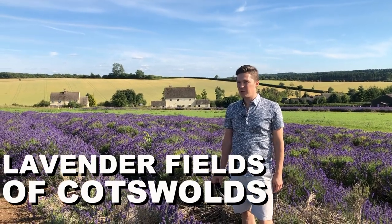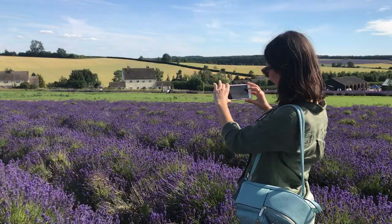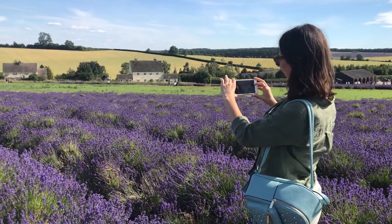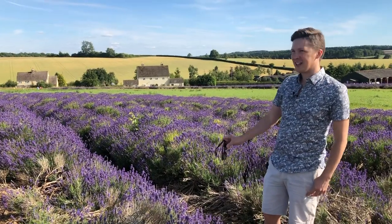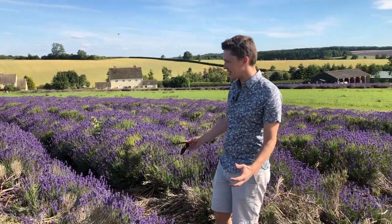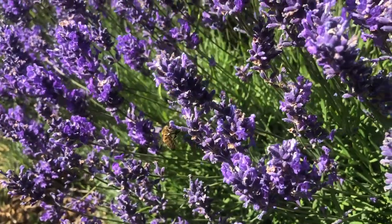We're in the lavender fields of Cotswolds. Who would have thought? It's the Instagram Central. Everyone is taking pictures here and it's absolutely tremendous. Look at the colours, look at the vibrancy, the insects are all over the place. The overall buzz is something else.